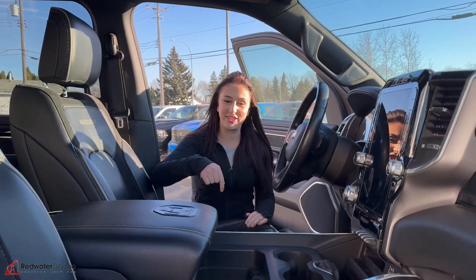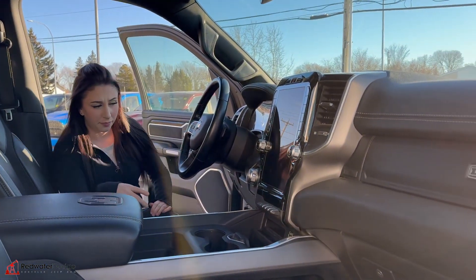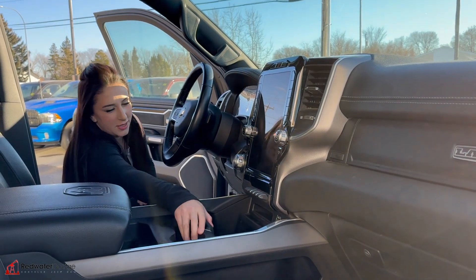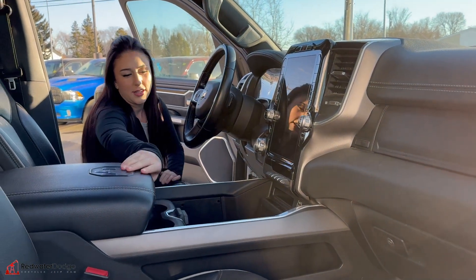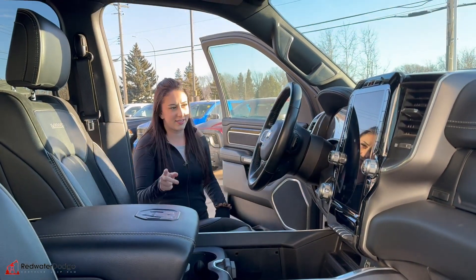Inside the truck, it is fully loaded — full leather seats, heated and cooled on either side. You are going to have a 12-inch screen, automatic transmission, four-wheel drive, wireless charger, and a whole bunch of storage throughout. Panoramic sunroof as well.